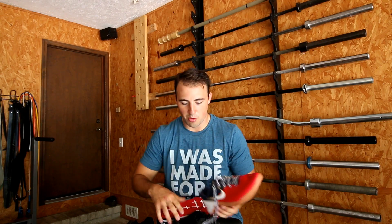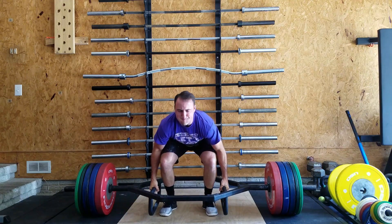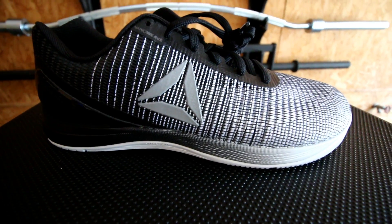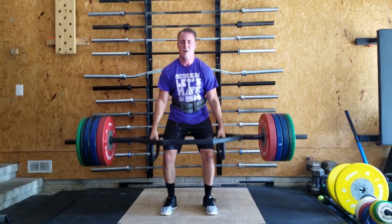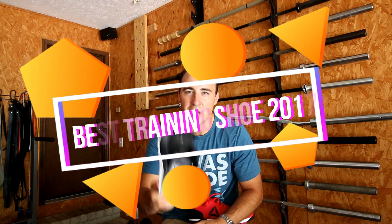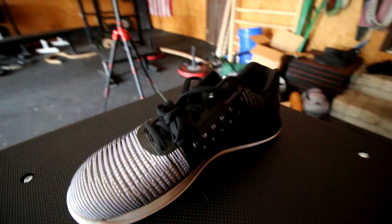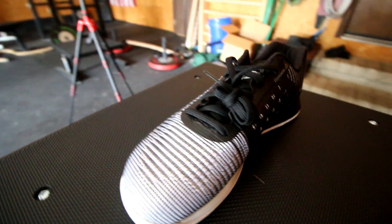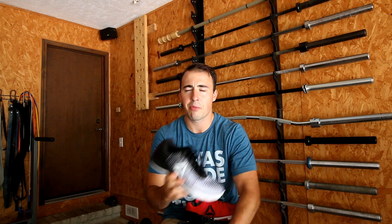The best shoe in my opinion of 2017 is the Reebok Nano 7 Weaves. Now this is going to rustle some jimmies, and I understand that, but in my opinion the Nano 7 Weaves are the best training shoe, the best CrossFit shoe of 2017. They're the most comfortable, the best overall for flexibility, breathability, durability, and appearance. I think for an overall training shoe, Reebok still owns the market for the CrossFit training shoe.